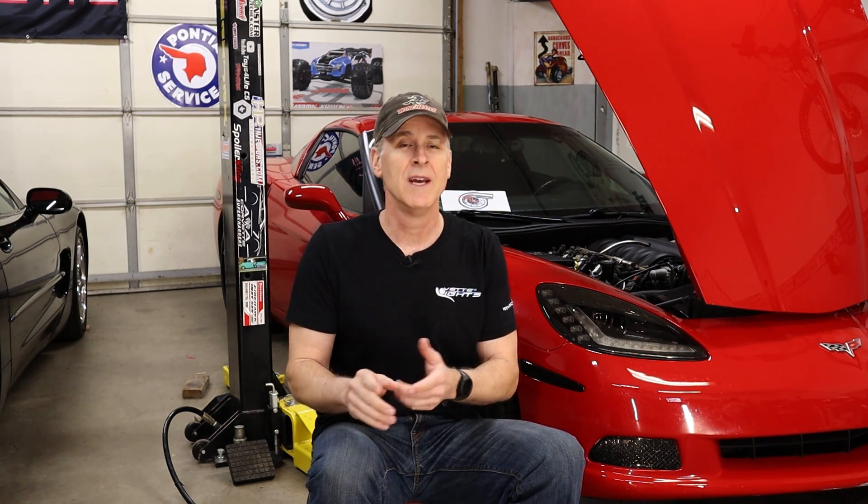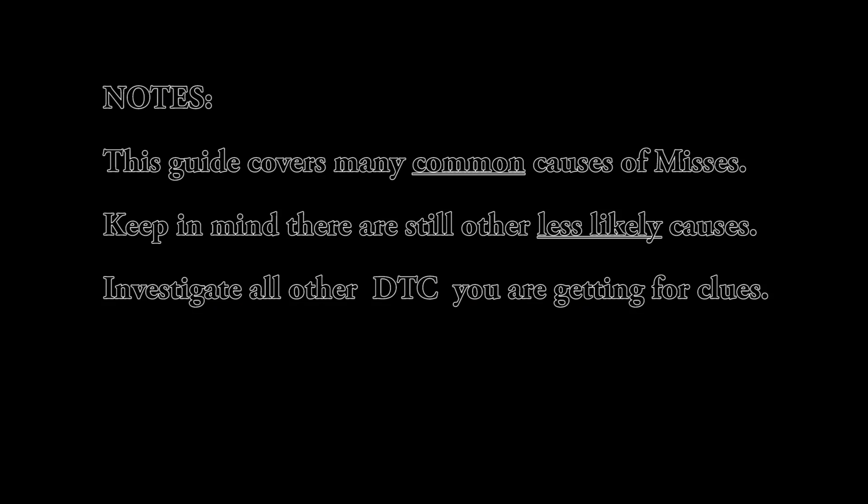If you follow this comprehensive guide the next time you have an engine miss in your C5 or C6, chances are you'll be able to find the issue and solve it. You'll save a bunch of money and get the satisfaction of doing it yourself. If I happened to miss your favorite DIY test for finding engine misfires, leave it in the comments below — like you, I'm always trying to up my game. If you enjoyed the video, please hit that thumbs up, consider subscribing, and most of all thanks for watching.